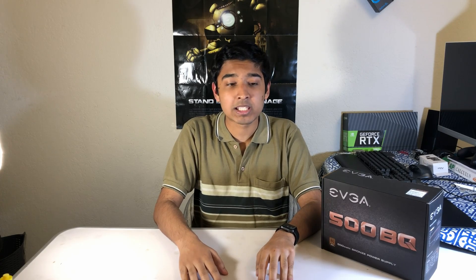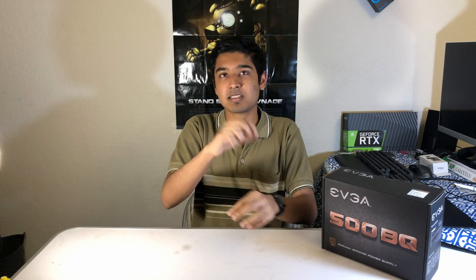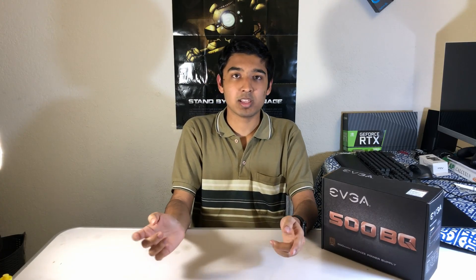The last thing to figure out is modularity — basically how many cables can be detached from the power supply. Prices go up noticeably with modularity. Non-modular means all cables come permanently out of the PSU, which is fine for a closed-off case but you'll need to hide the unused cables. Semi-modular is my personal favorite: it comes with the essential motherboard ATX cable and CPU power cable already attached — which is all you really need — and you can add others as required without wasting money on a fully modular unit.